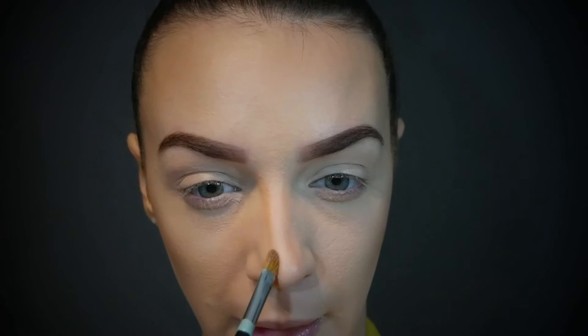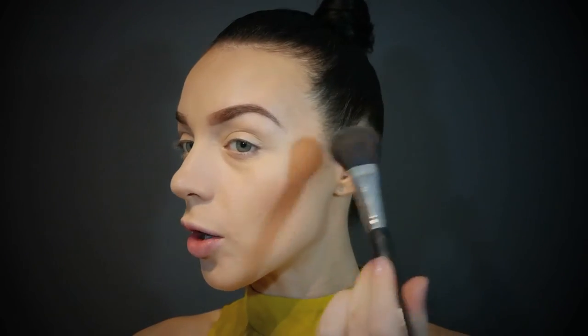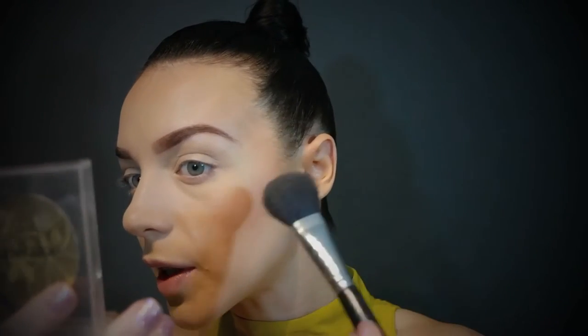Kylie Jenner contours her nose so perfectly. The tip of mine goes out more on one side. I didn't do a very good job on that, oh well. Let's put some blush on — I'm going to be using MAC Tenderling. I'm going to be getting the majority of my shape. I like to get the majority of my shape with my lighter colour first and then go in with a stronger colour second.